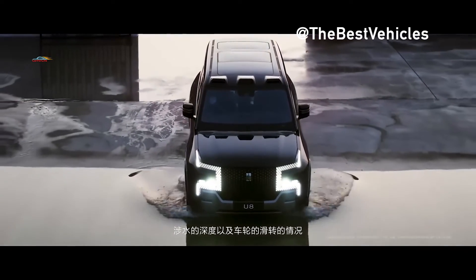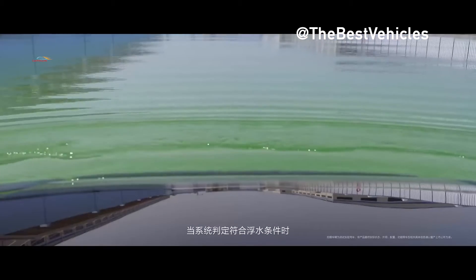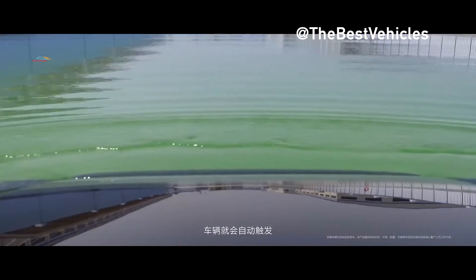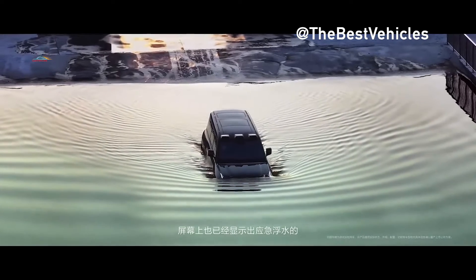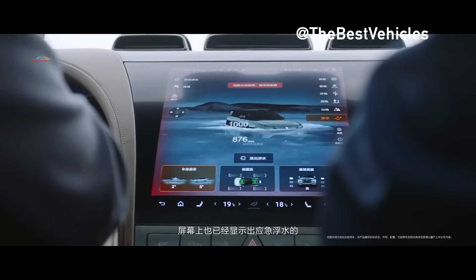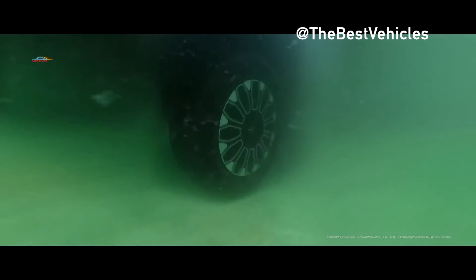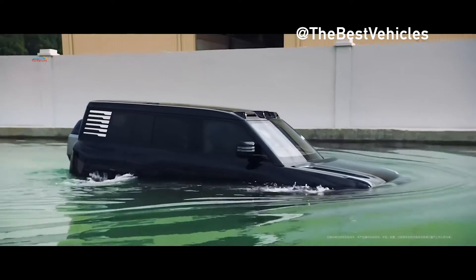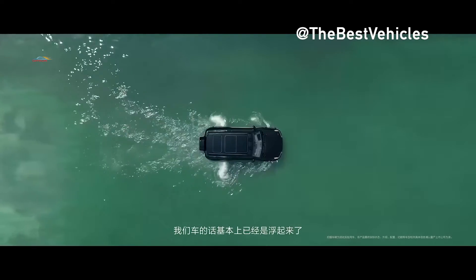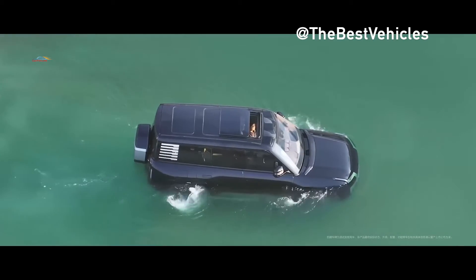During the introductory procedures, the body automatically rises to its maximum position. When float mode is activated, the vehicle uses sensors for depth control, wheel slip, and other parameters, all of which are displayed on the central screen. The Yangwang U8 can swim for 30 minutes and move forward at a speed of 3 km/h, accelerating and turning with the wheels. It can even perform tank turns while swimming.